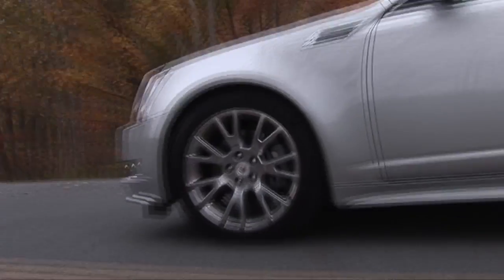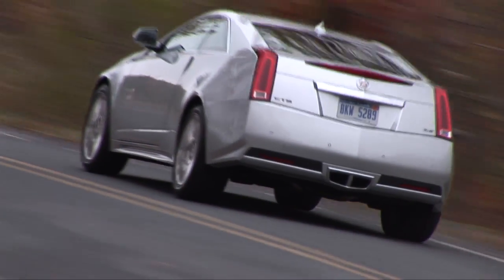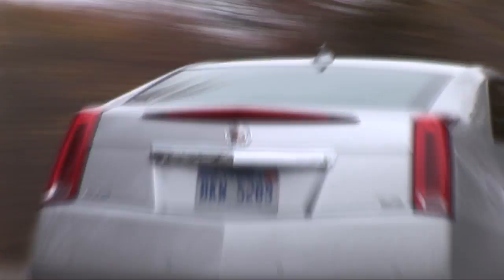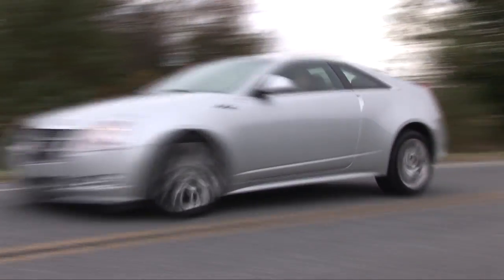As is, it produces a 0-to-60 time of 6.4 seconds, but knocking another half second from that would give the CTS Coupe a more competitive resume. Great steering and forceful braking are status quo.